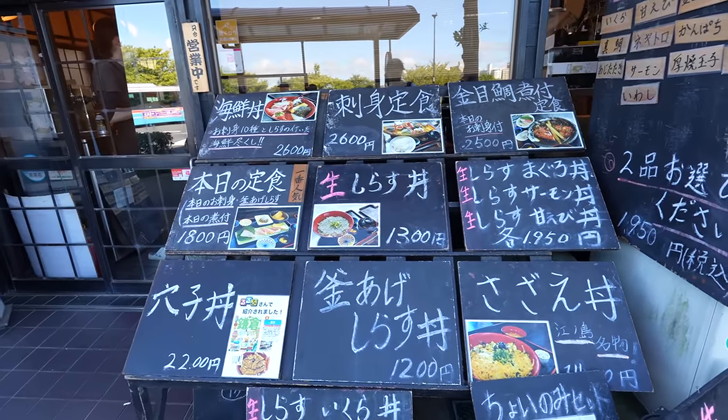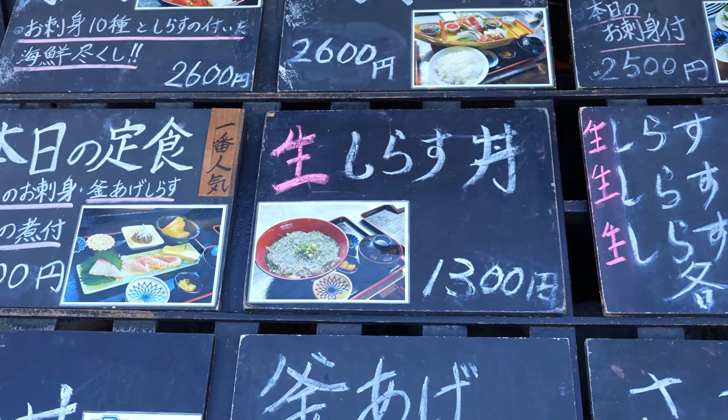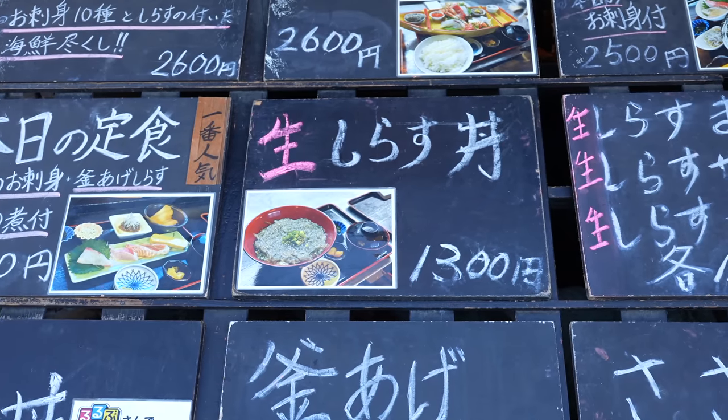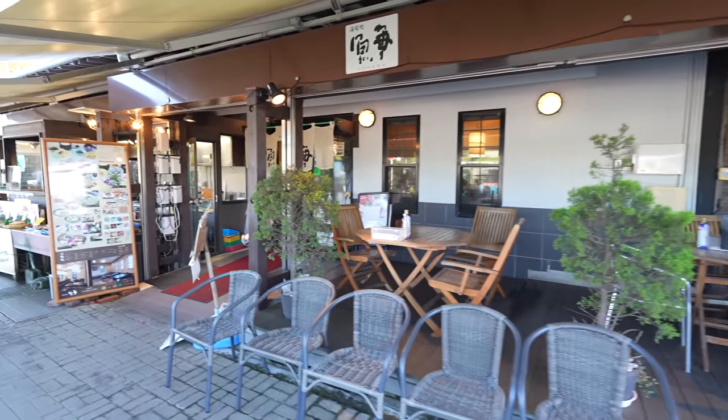Oh yes, that's the one — Shirasu, which is the white bait. It's really popular here, so if it's possible I want to eat that. This restaurant seems like the terrace seat is still available.